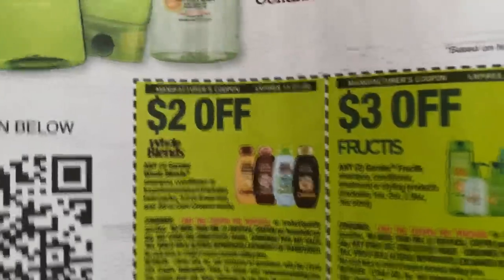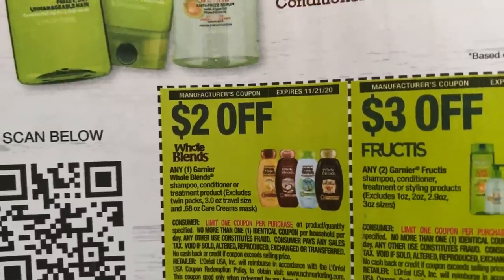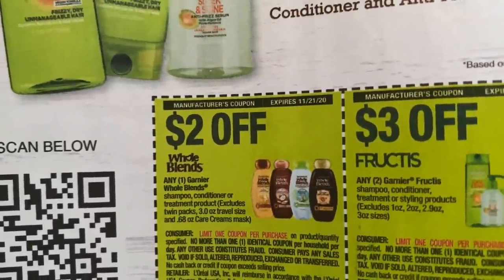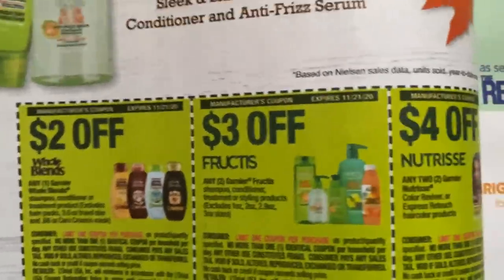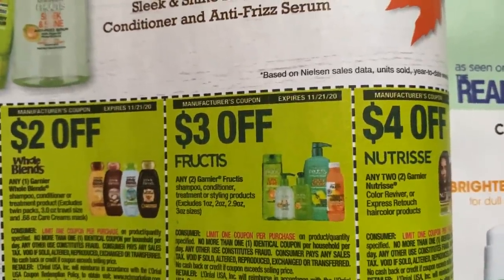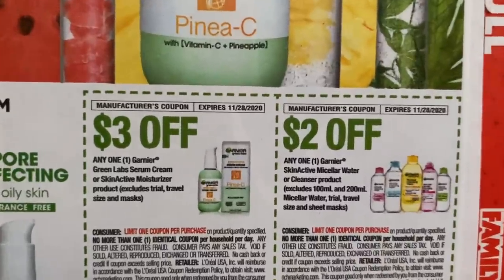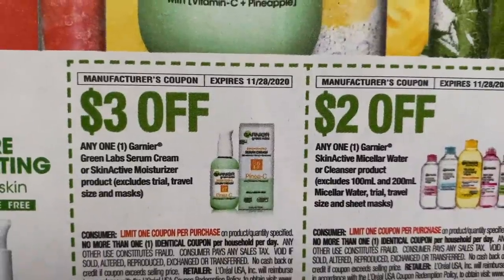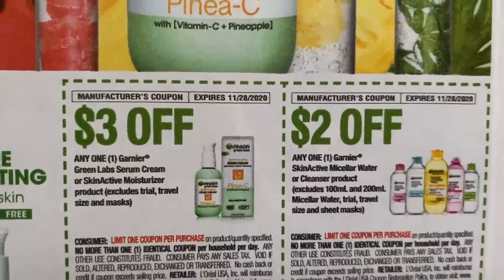Here we have our Garnier coupons — $2 on the Whole Blends. Now watch that coupon. We do have a deal at CVS, but as of right now this coupon is a limit of one. So hopefully we get a printable coupon or a digital or both tomorrow. We have $3 off two on the Fructis. There's a good Fructis deal at CVS starting tomorrow. And then the Nutrisse. And here we have some facial care coupons on some of the newer Skin Active moisturizers and on the micellar water or cleansing product.